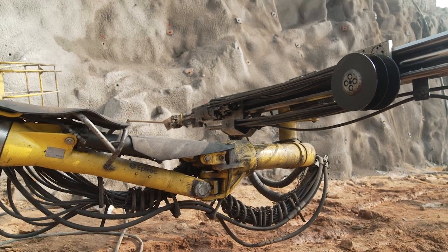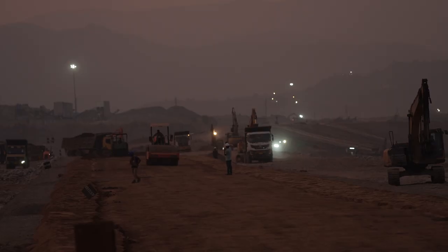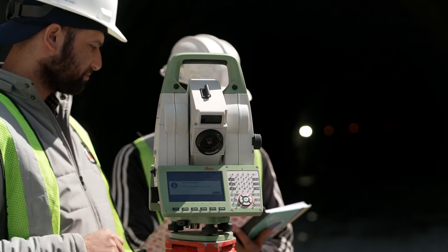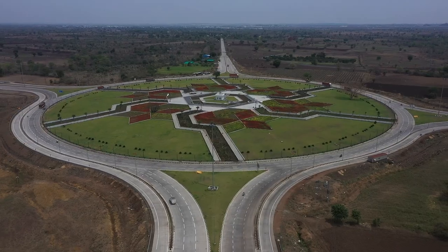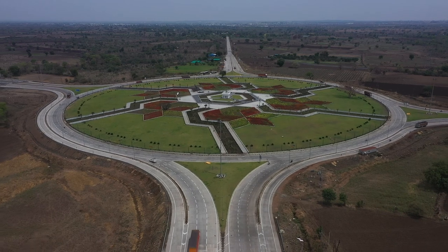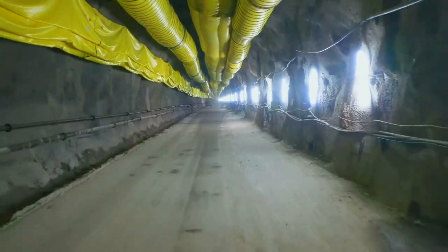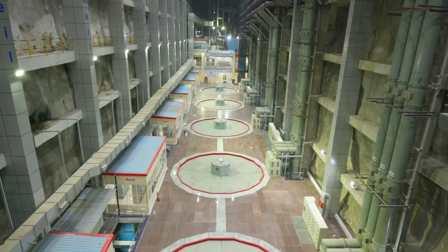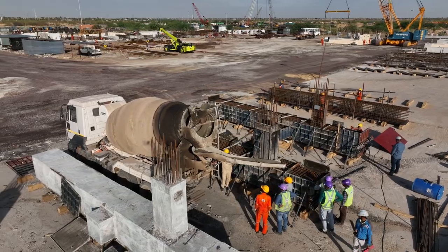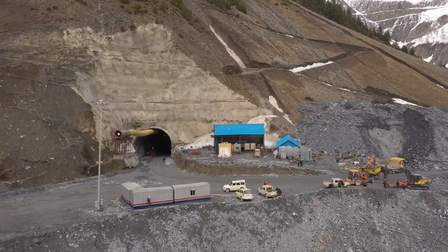Cutting-edge technologies and machines have greatly improved the efficiency and safety of infrastructure projects, encouraging countries to take up more ambitious and complex projects than ever before. MEIL has never taken a backseat when it comes to adopting the latest technologies or utilizing new-age machinery. Let's take a look at some of the technologies and machinery we use for several of our projects.